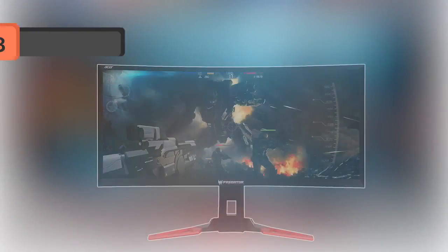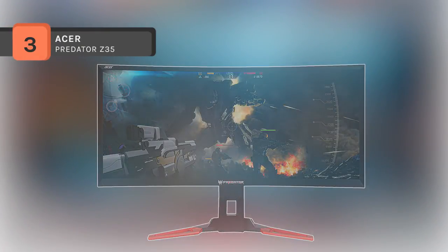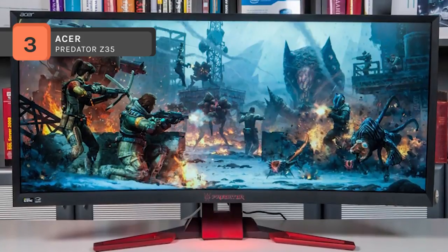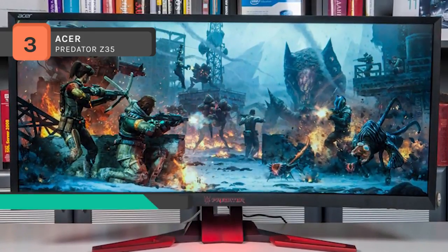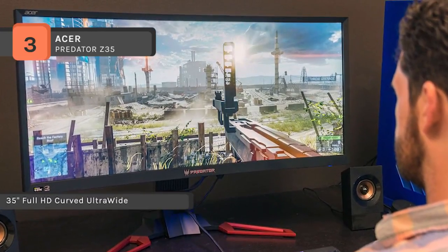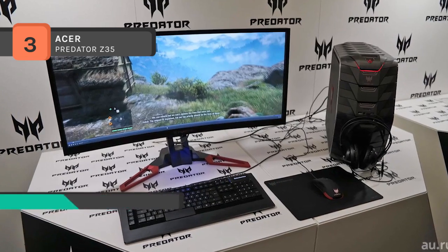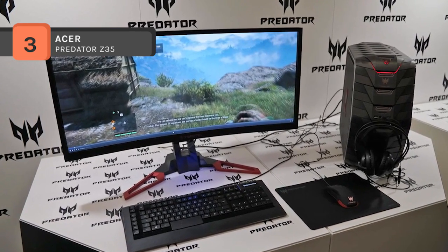The Acer Predator Z35 features a 34-inch curved Full HD 2560x1080 NVIDIA G-Sync display. The ultra-wide 21:9 aspect ratio presents a more immersive experience with a broader field of view, which brings a better movie and game experience compared to a flat display. The flicker-less and blue light filtering technology helps you stay in your game for hours.